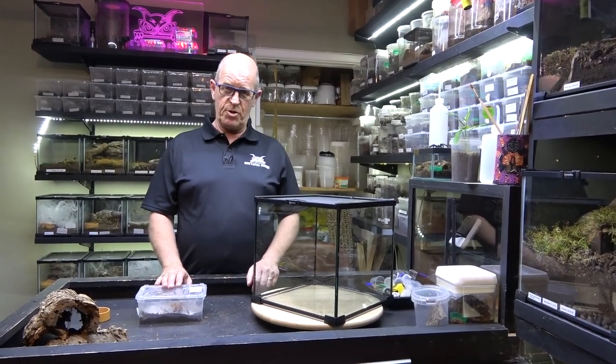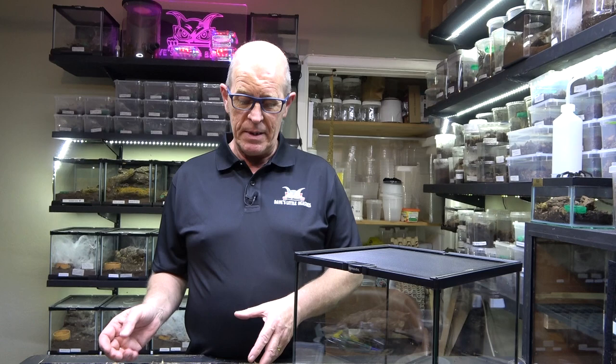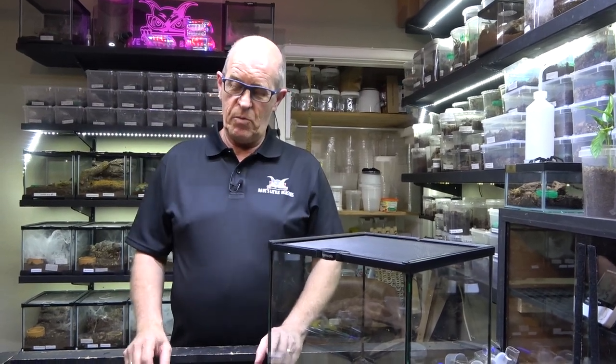We got this from Portsmouth Tarantulas and I wasn't 100% sure of the sex, so they priced it accordingly. They asked us to have a look to see whether it was male or female. We transferred it into a clear tub and had a look. Normally with a spider this size you can clearly see the epigastric furrow, but with this one it wasn't clear. Everything points to it being a female, but we still couldn't see that furrow, so we decided to take a chance and brought it home.